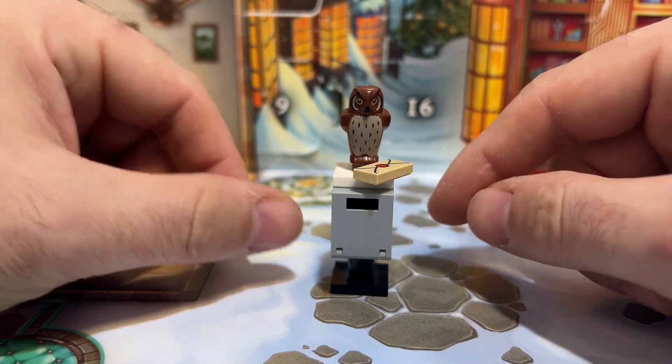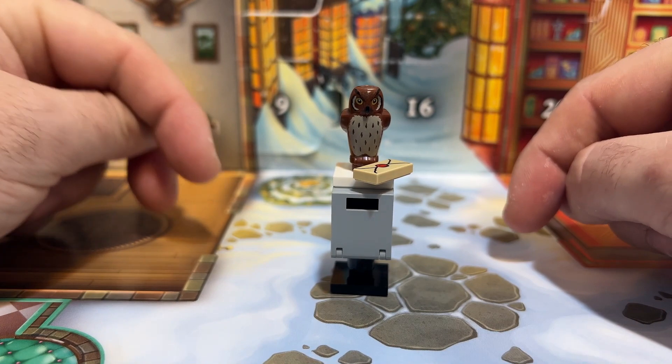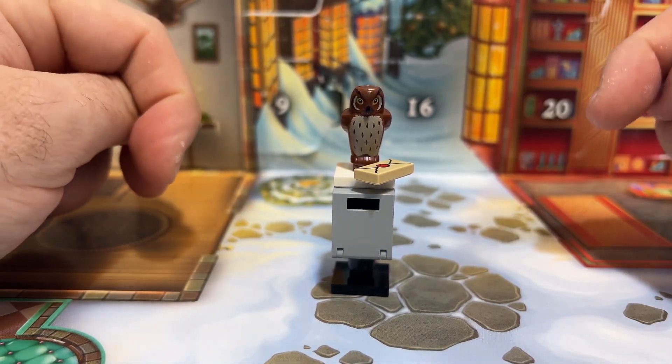This is another fun build from the Harry Potter calendar which could easily be used in any Harry Potter or Hogsmeade diorama. If you really like this video, please give it a thumbs up and I'll see you tomorrow for day number 12.